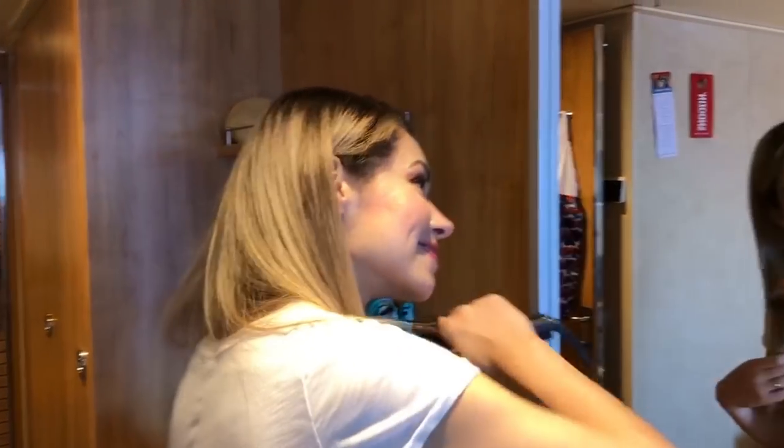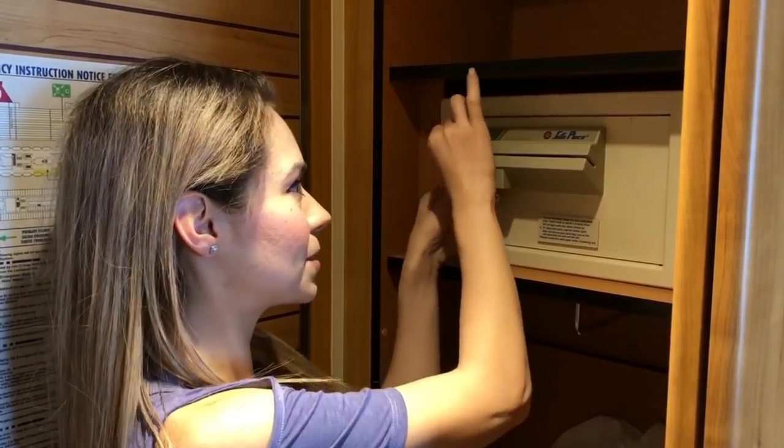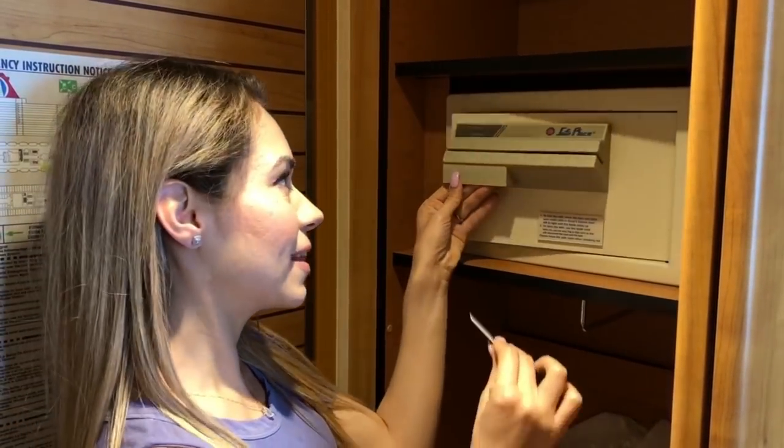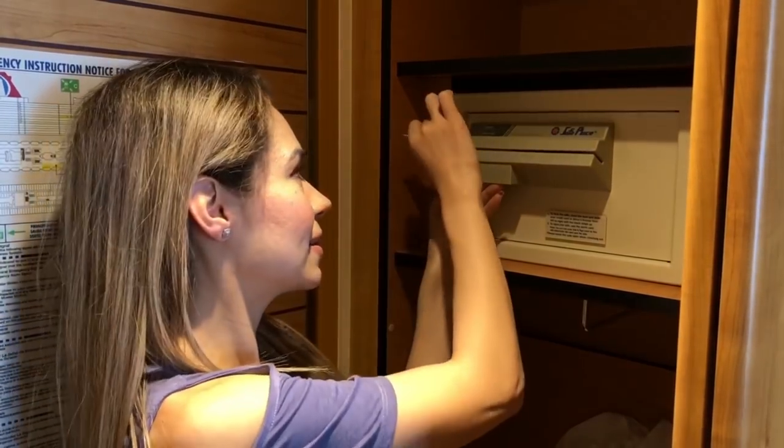Girls, you can bring your flat iron or curling iron on the ship. The room also has a safe — you don't need to memorize a number, you just need to bring your card and slide it. You'll need your key again to lock the safe.